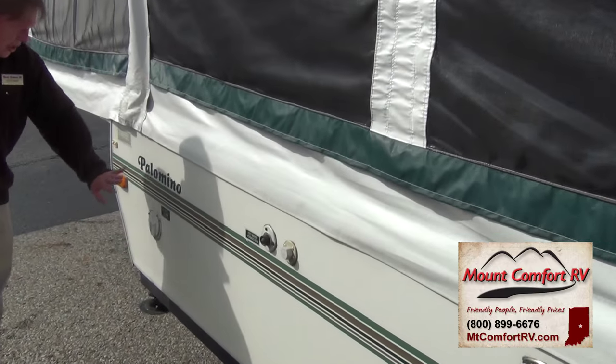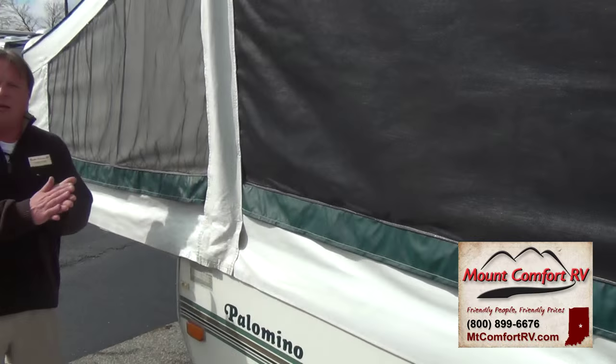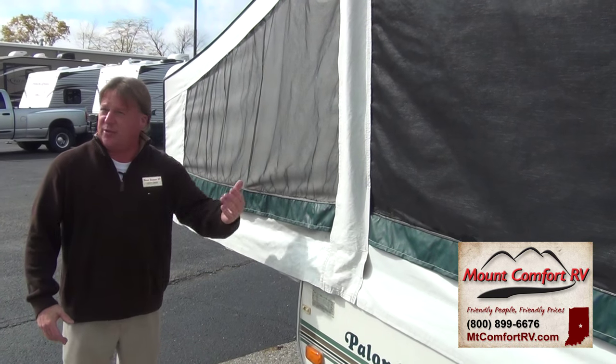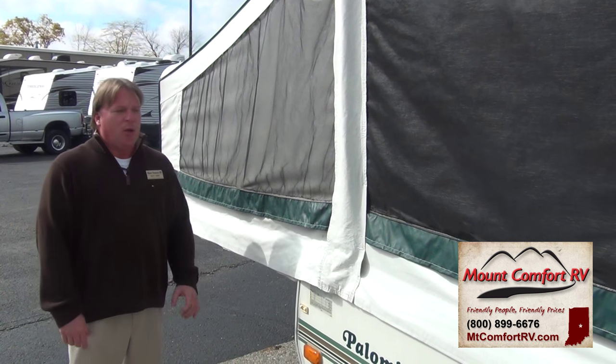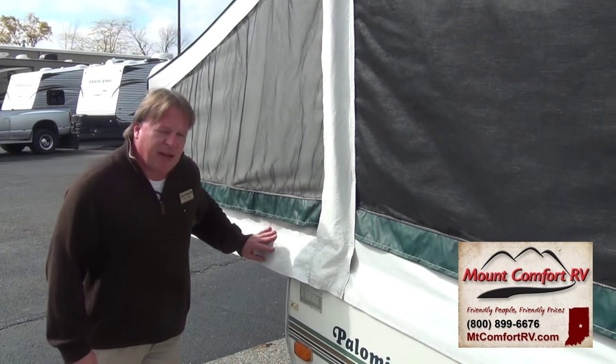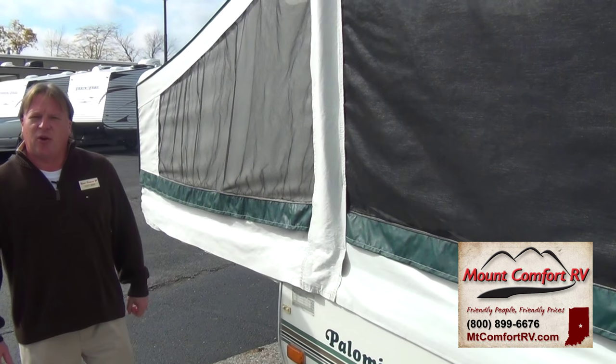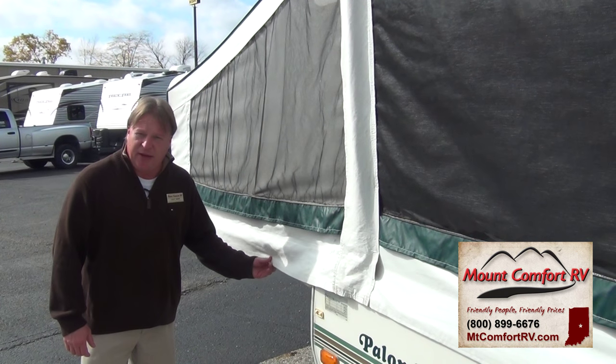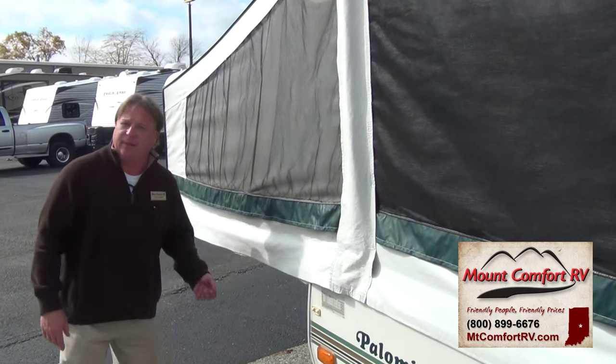Fiberglass is good. This time of year, by Thanksgiving, we're going to have to start buttoning these things up and putting them away for the winter — sitting on them until next March or April. Great opportunity to take advantage of used pop-ups on our lot. We've got a handful of them right now and we're definitely motivated to move. Let's go inside and take a quick look.